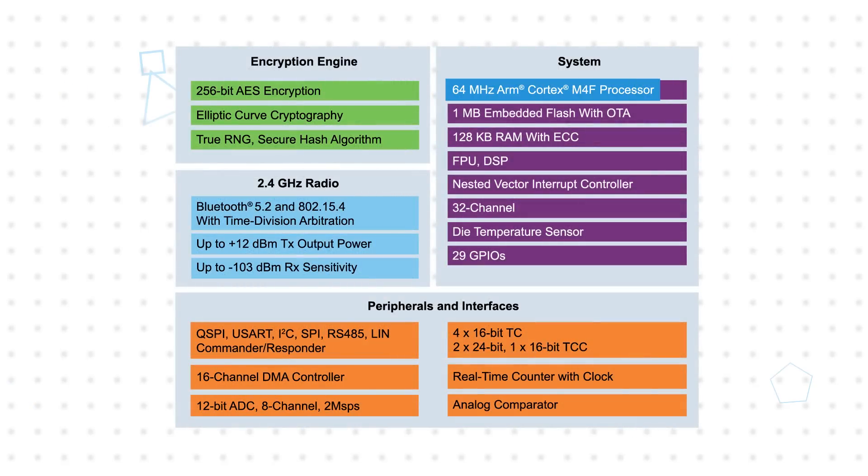The PIC32CX-BZ2 is based on a 64 MHz ARM Cortex M4F processor that delivers a 3.35 CoreMark per MHz score, and is supported with 1 MB of flash with ECC and 128 KB of SRAM with ECC.